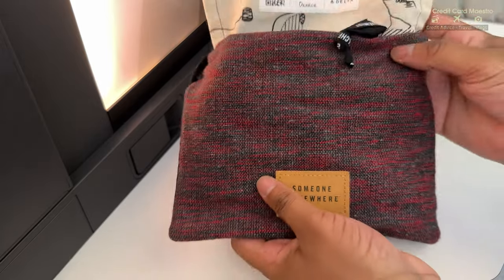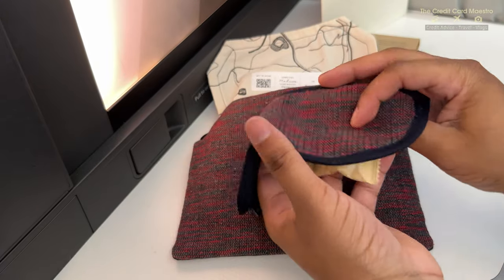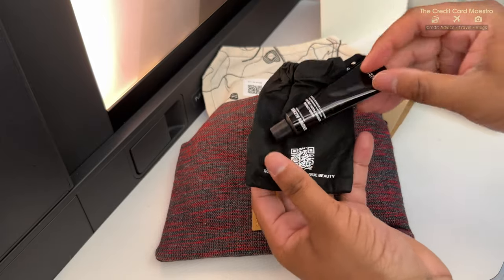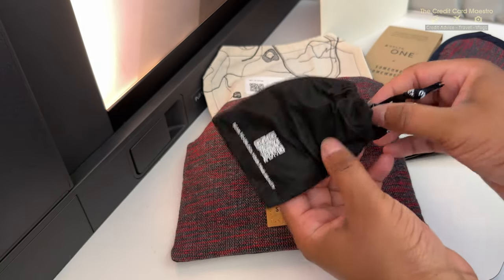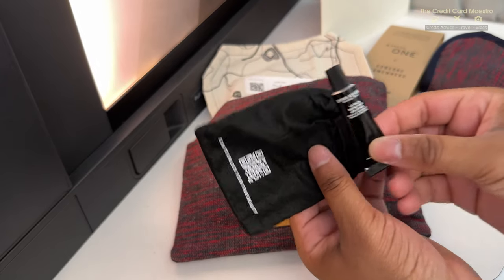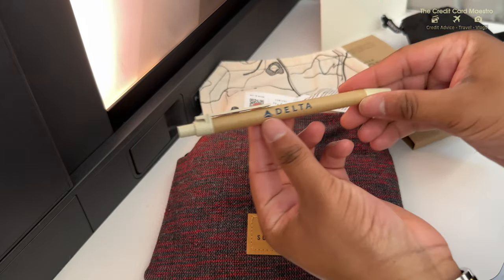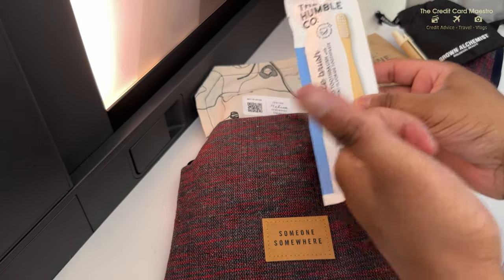Let's open up this amenity kit from someone somewhere and see what's inside. You have a nice eye mask you can use to get some sleep or if you don't want light bothering you. Inside the black pouch you have hand cream to keep yourself moisturized, and there's also a lip balm. I'm big on lip balms especially when traveling - you want to stay hydrated and moisturized. You also get a nice little Delta pen, and of course a toothbrush and toothpaste to stay clean during your flight.